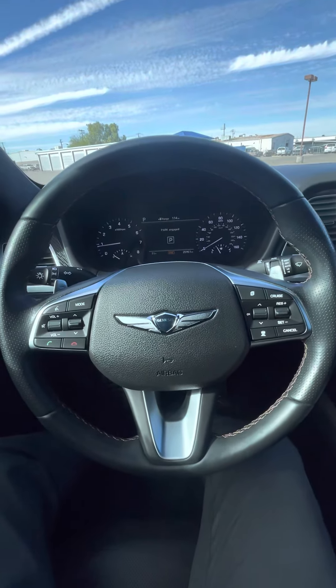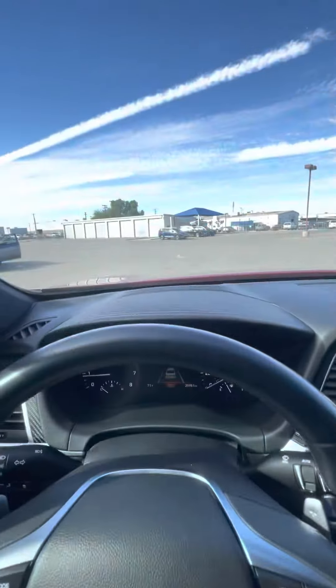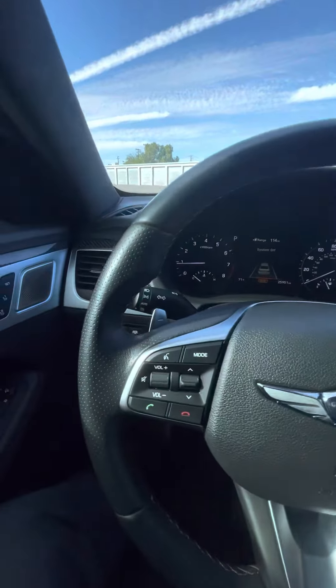The steering wheel is also upgraded. Cruise control, smart cruise control with heads-up display. And it's got a nice feel to it — it smells nice as well.